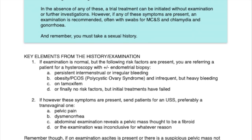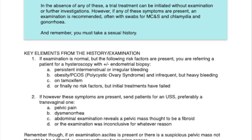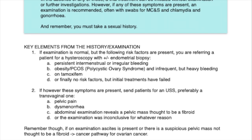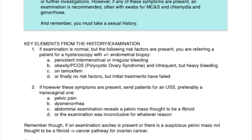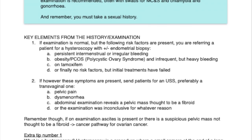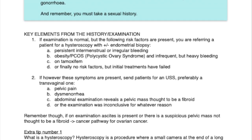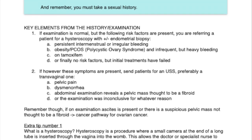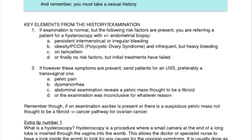2. If, however, these symptoms are present, send the patient for an ultrasound, preferably a transvaginal one: a) pelvic pain; b) dysmenorrhea; c) abdominal examination reveals a pelvic mass thought to be a fibroid; or d) the examination was inconclusive for whatever reason.